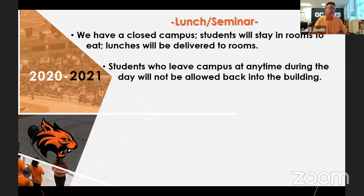Lunch, as I mentioned, we have a closed campus. Students will stay in their second block class with their second block teacher. There'll be another staff member who comes in during that time to relieve that teacher so they can have lunch too. This is important: students who leave campus at any time during the day will not be allowed back in the building. If they go out for lunch, we will not allow them back in, because they're going out in the community and we don't know who they'll mingle with.